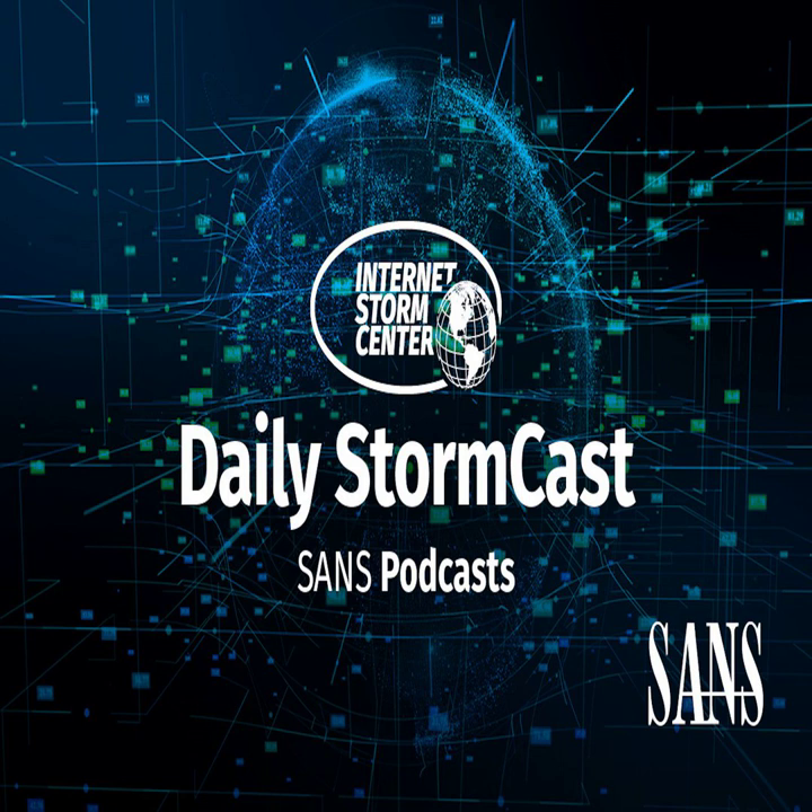Hello and welcome to the Monday, June 12, 2023 edition of the SANS Internet Storm Center's Stormcast. My name is Johannes Ulrich and today I'm recording from Jacksonville, Florida.